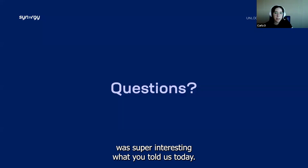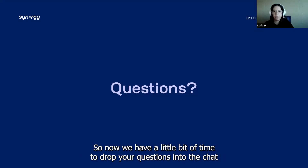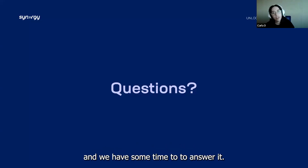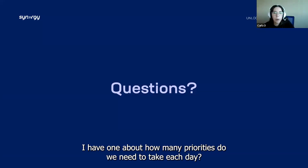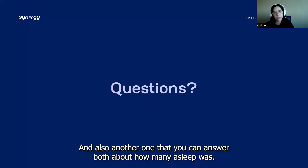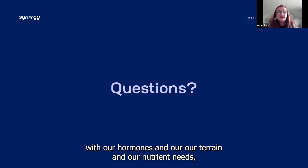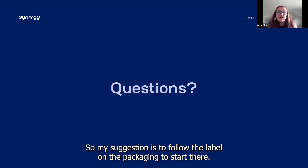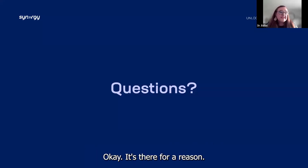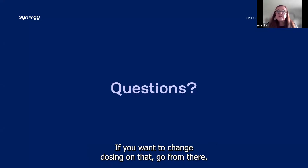Thank you — that was super interesting and amazing. If anyone has questions, drop them in the chat. One question: how many products do we need to take each day, and how many Sleep Wells? Just like we have this individual fingerprint with our hormones and nutrient needs, we are very individual on our dosing as well. My suggestion is to follow the label on the packaging to start there, and then maybe seek out a professional health consultant if you want to change dosing.